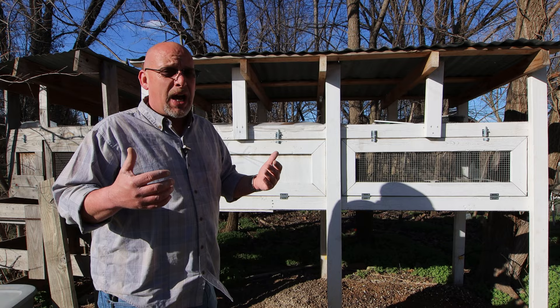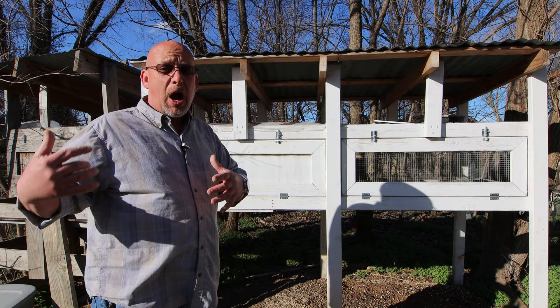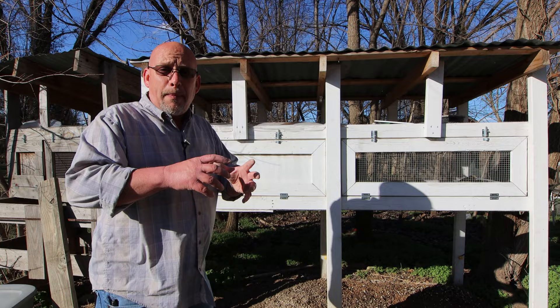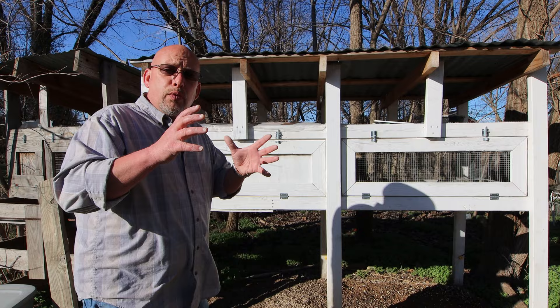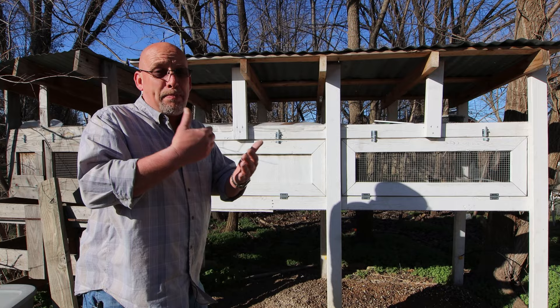If this is a grow-out pen where I'm just growing young birds to processing age, I could get 50 or 60 in here. It's not a big deal because they grow so fast — they're ready to process by about eight weeks old. If I'm putting three or four-week-old birds in, they're pretty small and not taking up much room. It really only starts to get crowded right about the time I'm going to be processing them, so that's okay.